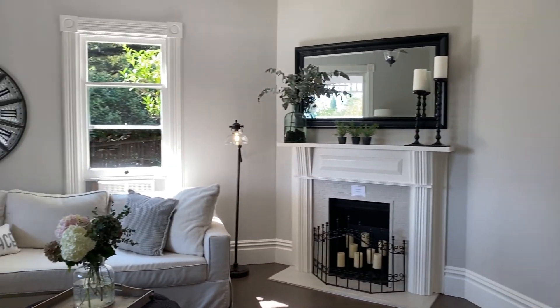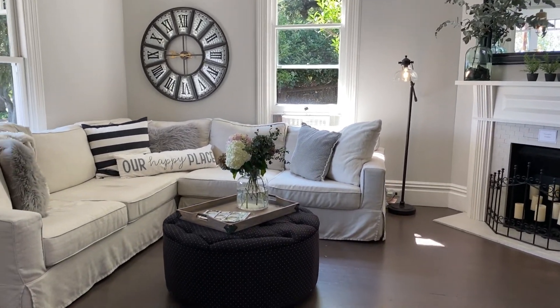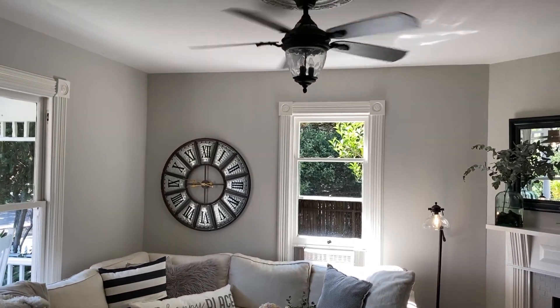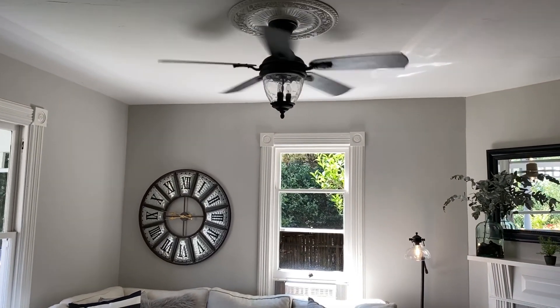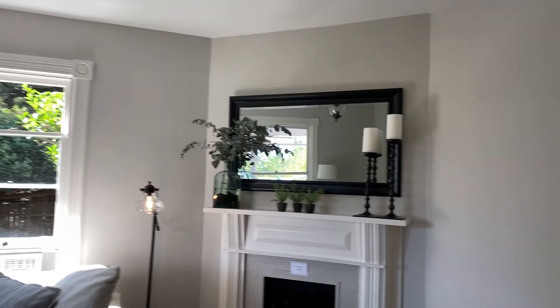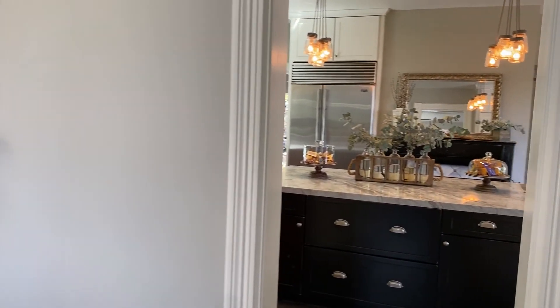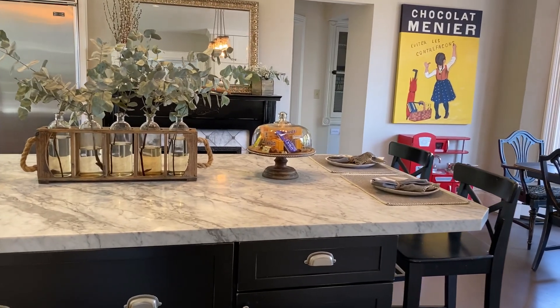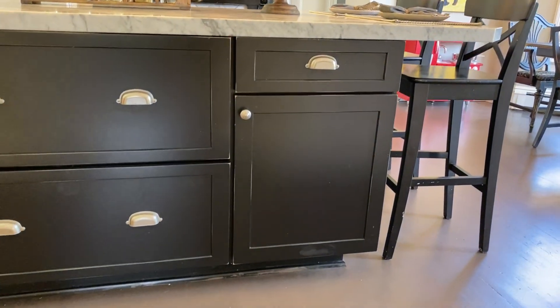First we have this lovely living room with a decorative fireplace. We have the sash windows and the ceiling medallions in this room. Then we head into the kitchen.